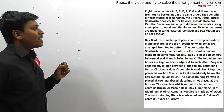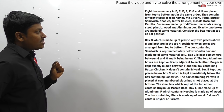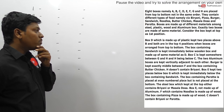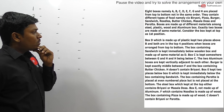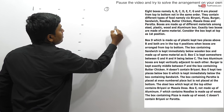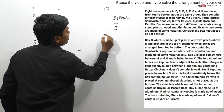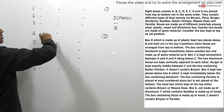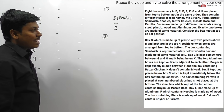Consider the box kept at the top as the first position, so the topmost box is number one and the bottom-most box will be number eight. Clue one: Box D, which is made up of plastic, is kept two places above B, and both are in the top four positions when the boxes are arranged from top to bottom. So box D is two places above box B, and both B and D are within the top four positions. There are two possible arrangements: B at position 3 with D at position 1, or B at position 4 with D at position 2.